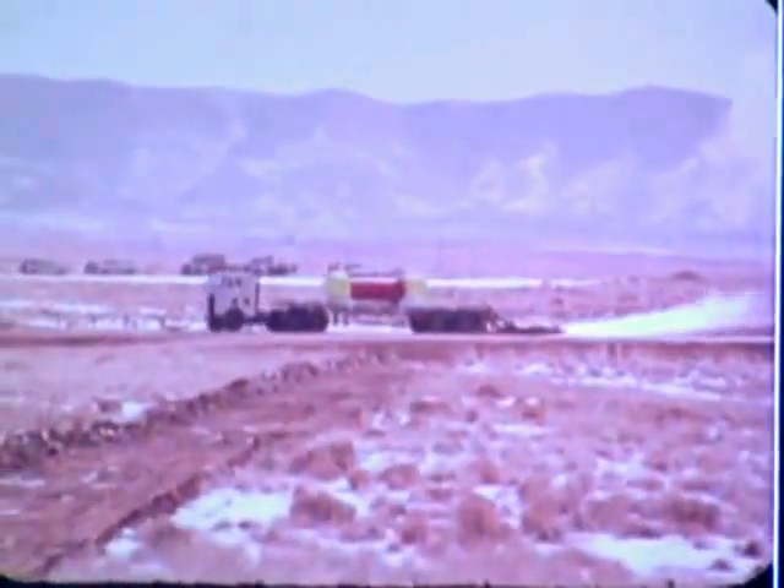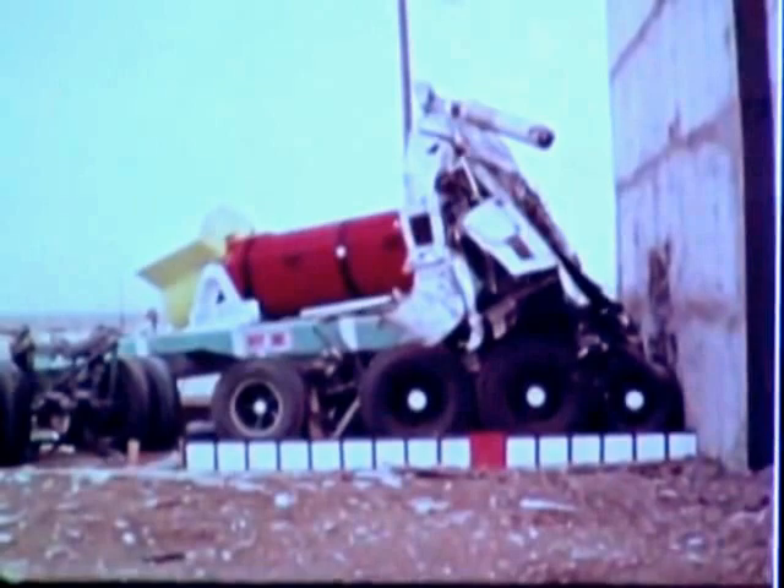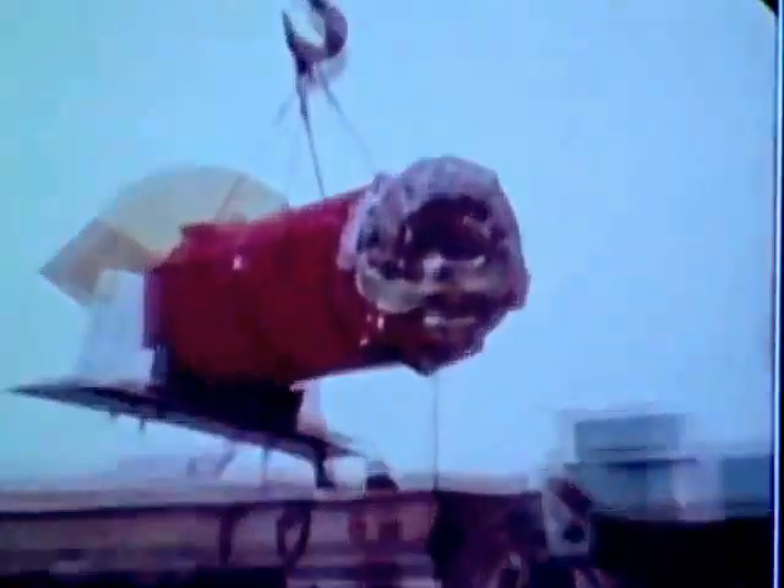In the first test, a truck carrying a 22-ton spent fuel cask impacted a 690-ton concrete block at 60 miles per hour. Here's the impact in slow motion. The cask sustained so little damage, it was cleaned up and impacted a second time, but at 84 miles per hour. The cask also survived this more violent crash with only minor damage.